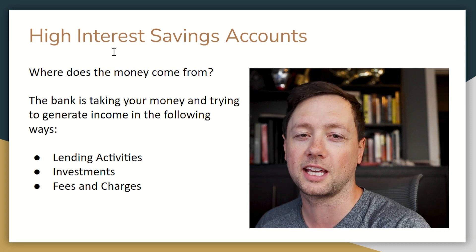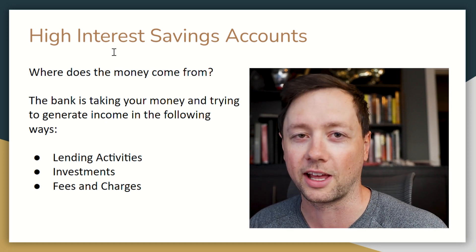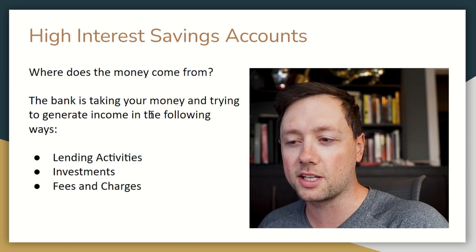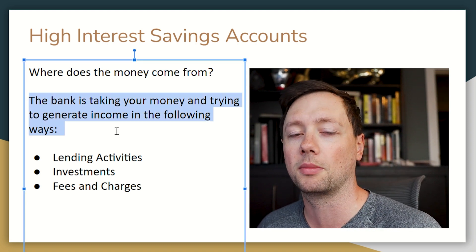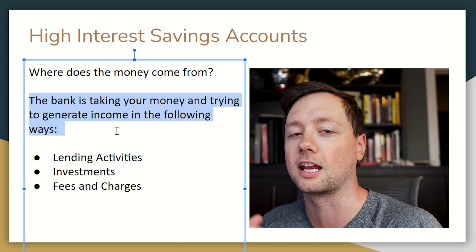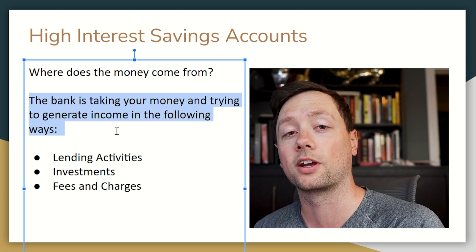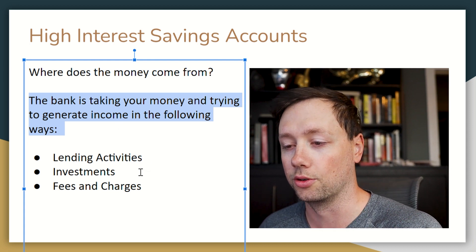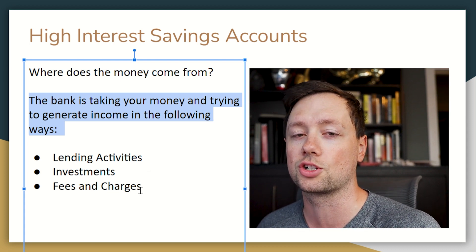When it comes to high interest savings accounts, let's talk about how you're earning that money and where it's coming from. What's happening is the bank takes the money you put into that savings account and tries to use it to get a better return than what they're paying out to you. They do that through lending activities, investments, and fees and charges to their customers.